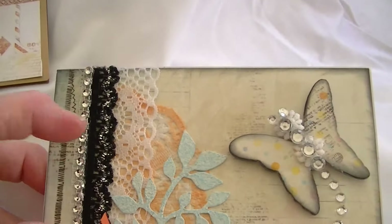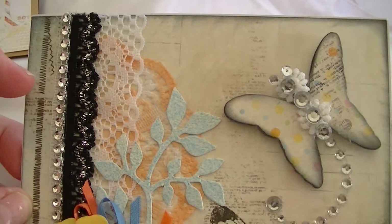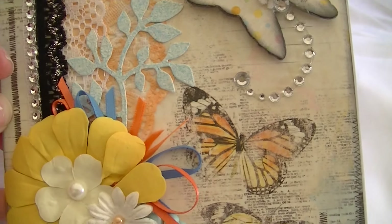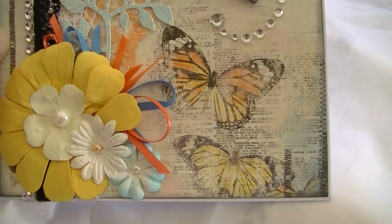Used some lace — I think this lace came from Lily. I'm not sure about the black lace, and then that's just some bling trim. Another die cut from Sue, and then just added some more flowers and some ribbon.